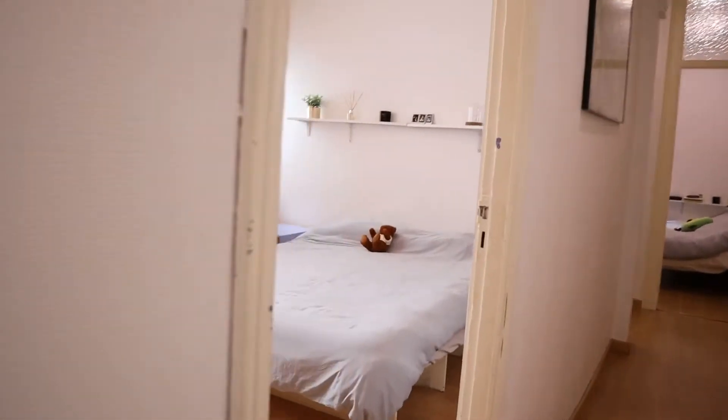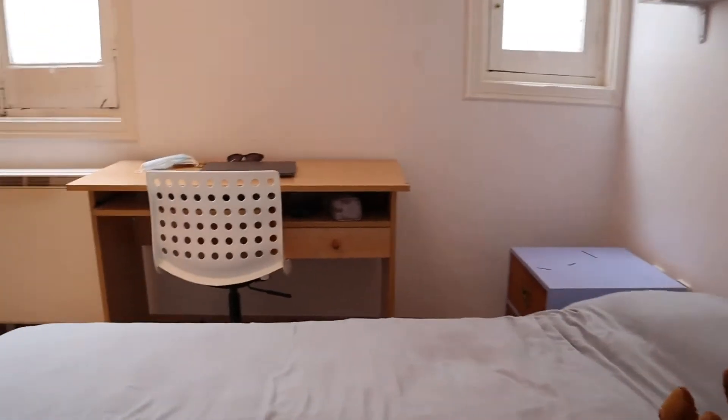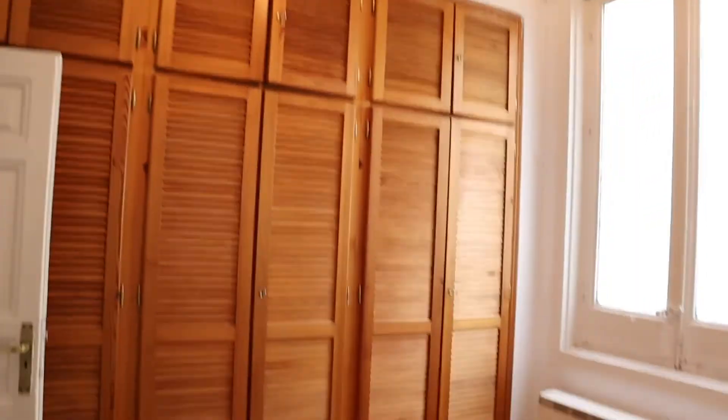Continuing with the second bedroom of the apartment, which has a double bed, a desk, and an entire wardrobe.